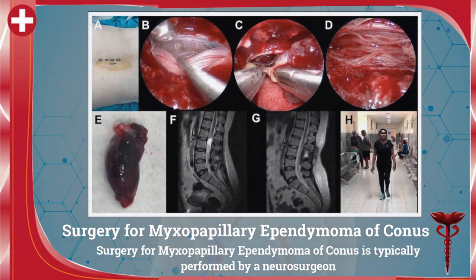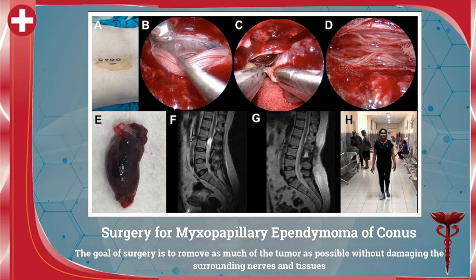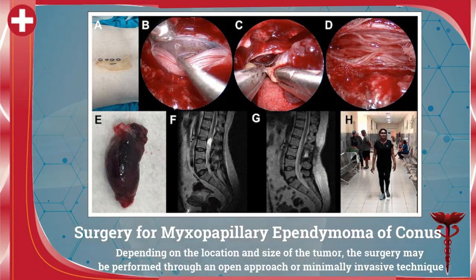Surgery for myxopapillary ependymoma of conus is typically performed by a neurosurgeon. The goal of surgery is to remove as much of the tumor as possible without damaging the surrounding nerves and tissues. Depending on the location and size of the tumor, the surgery may be performed through an open approach or minimally invasive technique.